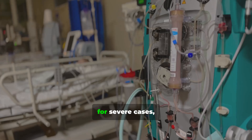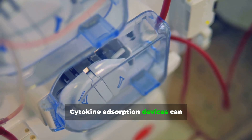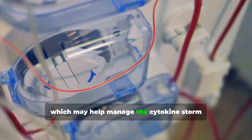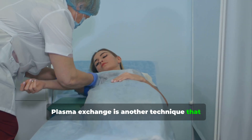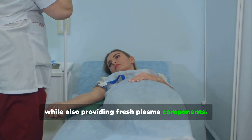For severe cases, extracorporeal blood purification techniques are being explored. Cytokine adsorption devices can potentially remove excess inflammatory mediators from the blood, which may help manage the cytokine storm associated with severe COVID-19. Plasma exchange is another technique that might help remove harmful antibodies and inflammatory mediators while also providing fresh plasma components.